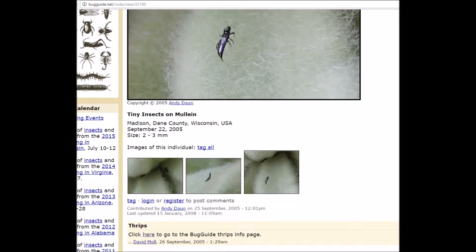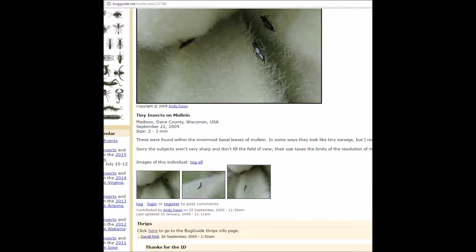Inside the plant were lots of thin, dark bugs, which I think are thrips. They look similar to the bugs in these pictures, which the comments on this website, bugguide.net, classify as thrips.